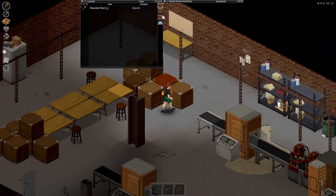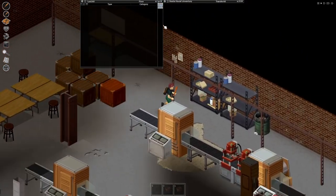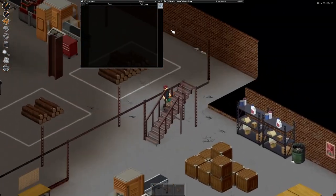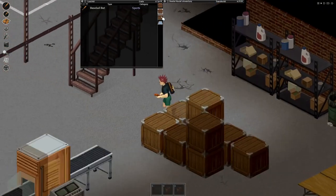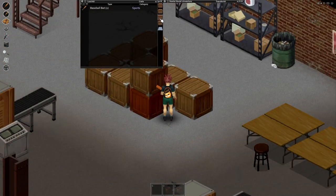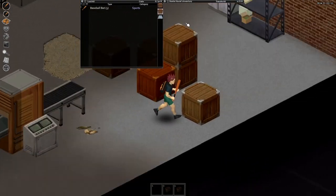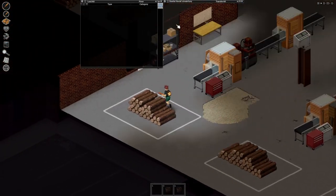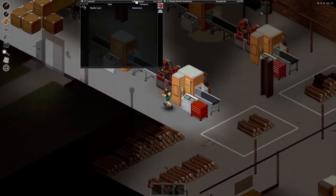Look at this — this is not even the start. Look how many baseball bats are in these shelves and crates. There's a hundred of them — minimum hundreds of them here. All of these crates have them, and no, I did not use debug to spawn them in. You can actually go here and see it for yourself.